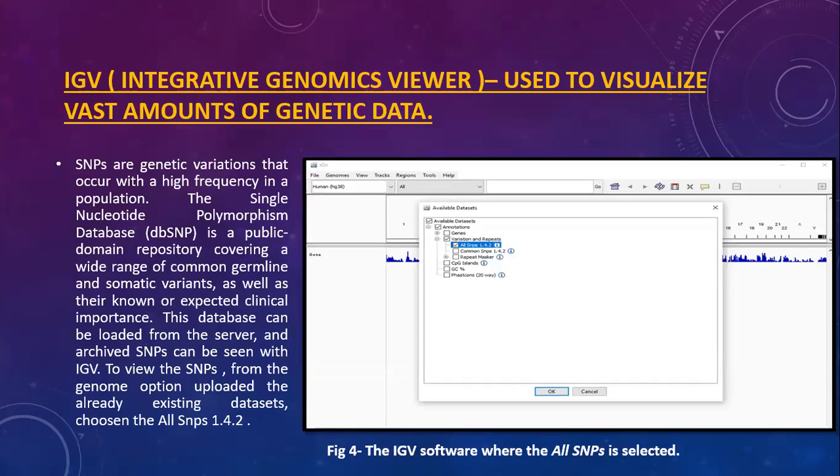IGV, Integrative Genomics Viewer, is used to visualize vast amounts of genetic data. SNPs are genetic variations that occur with high frequency in a population. The single nucleotide polymorphism database is a public domain repository covering a wide range of common germline and somatic variants, as well as their known or expected clinical importance. This database can be loaded from the server and archived SNPs can be seen with IGV by uploading existing datasets and choosing all SNPs 1.4.2.